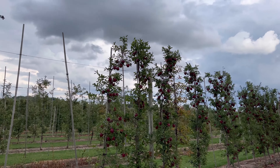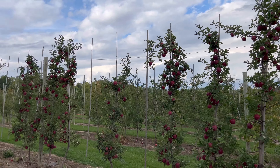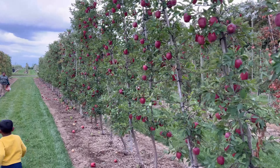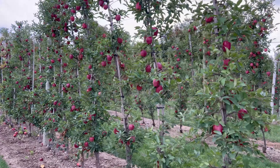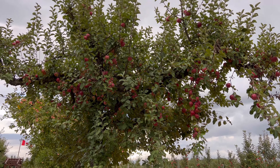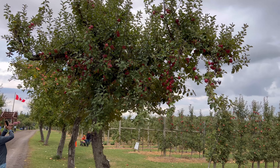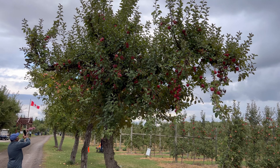We can buy the apple. That is the price. The apple is a little bit better. Actually, if we buy the apple, this is from the roadside.